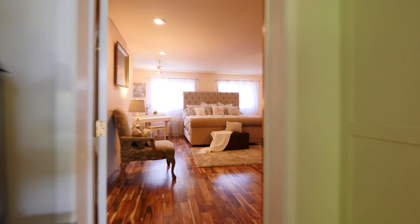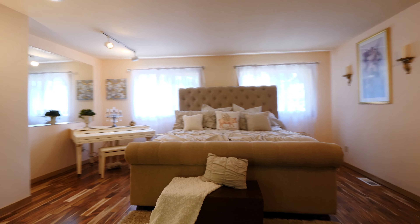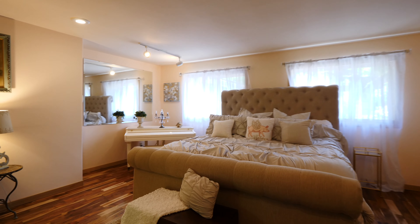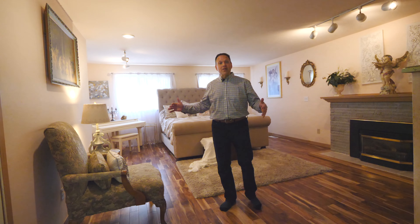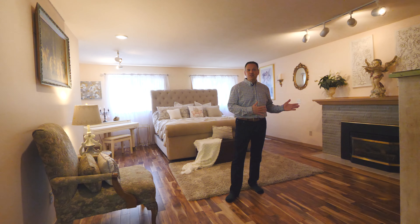Let's go look at the master bedroom. This master bedroom is huge — you have enough space for a baby grand piano plus your California king. Cozy up next to your gas fireplace.